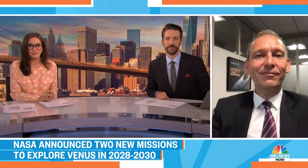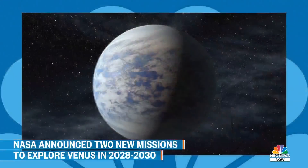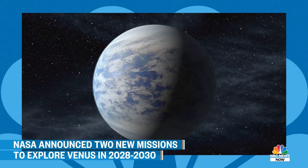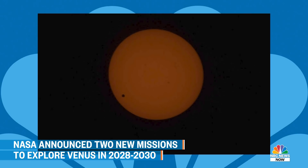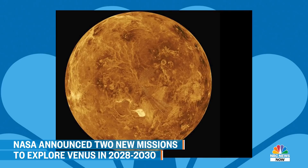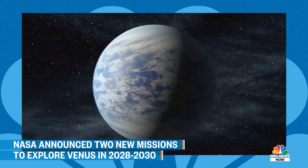We haven't been there in a while. We have not been there since we turned off the last mission in the mid-90s, so it's really time to go back. We have a lot of questions about the origin of Venus. Venus looks almost like the Earth in terms of size, but it has a hellish atmosphere — much hotter at the surface than even Mercury, and certainly Earth. We have a lot of questions about how a planet that presumably started very similar to Earth ended up in that state. We're looking at the surface and also the atmosphere with these two missions.